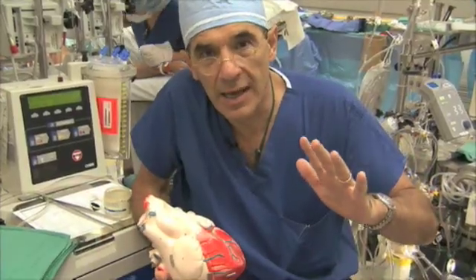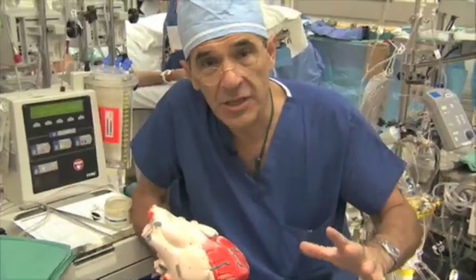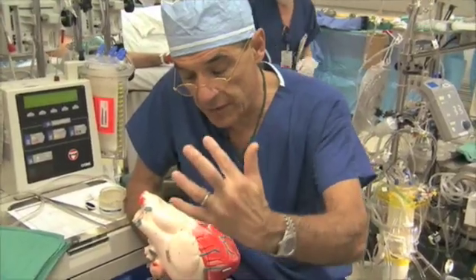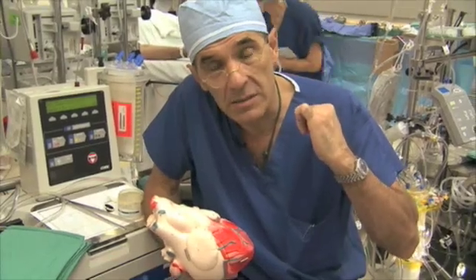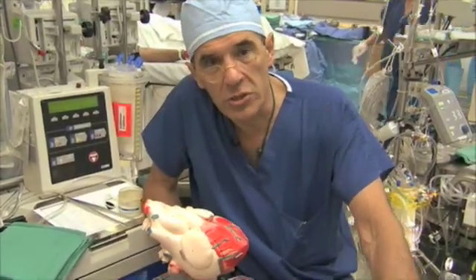The blood goes into every part of you that's alive and delivers oxygen at the capillary level. Then it passes into veins and has just enough energy to fall back into the right pump, where it's once again pumped to the lungs. You have about a gallon and a quarter of blood — about five quarts.